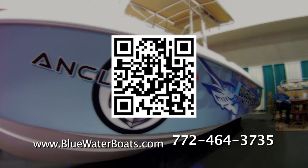We custom built this boat for Ankla TV and we hope they have great success filming aboard it. But if you'd like one just like it, come on down to the Fort Lauderdale Boat Show and we'd be happy to speak to you about building a custom boat for you. For more information, visit us on the web at www.bluewaterboats.com or give us a call at 772-464-3735.